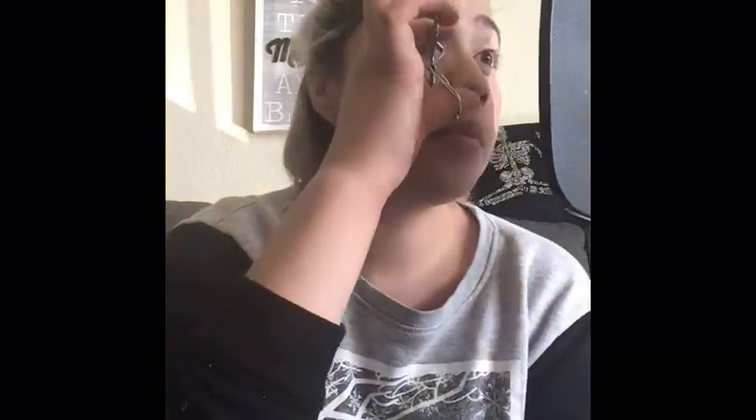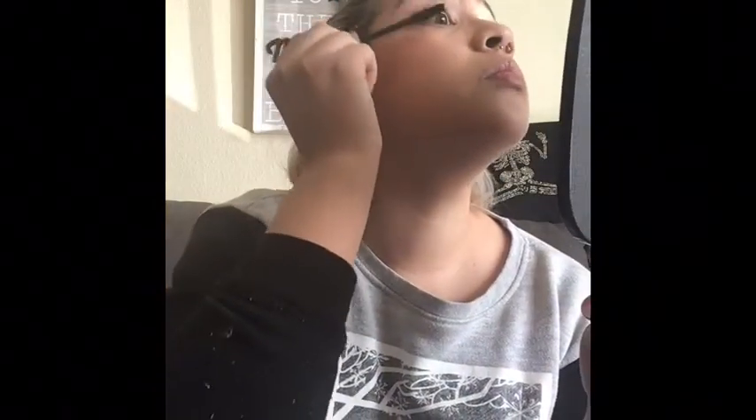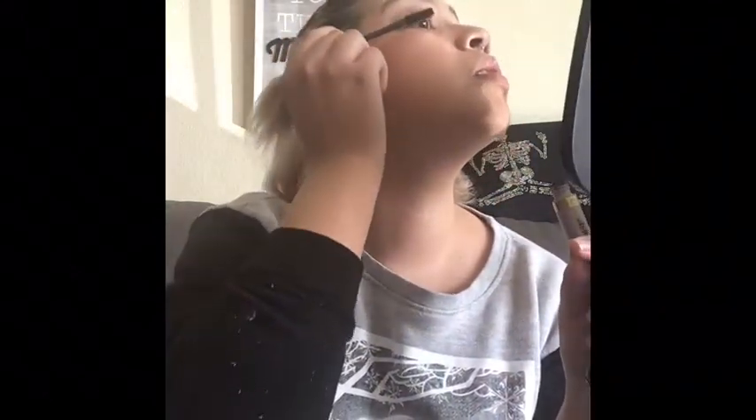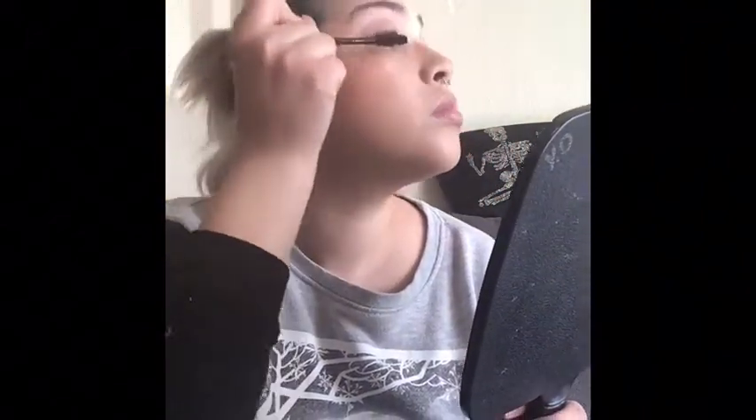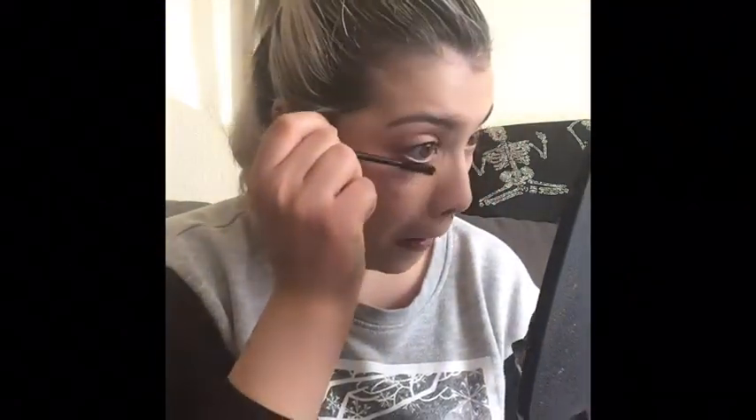My favorite mascara is this L'Oreal one — it's black as black — and I'm going to curl my eyelashes first. I apply one coat and make sure I get all my eyelashes. It's so beautiful the way it already gives me the volume and darkness I want — I don't even need to wear falsies. My lashes don't really curl naturally, they go straight back, but this just gives me that volume. I also apply a little mascara on the bottom lashes to open up my eye.